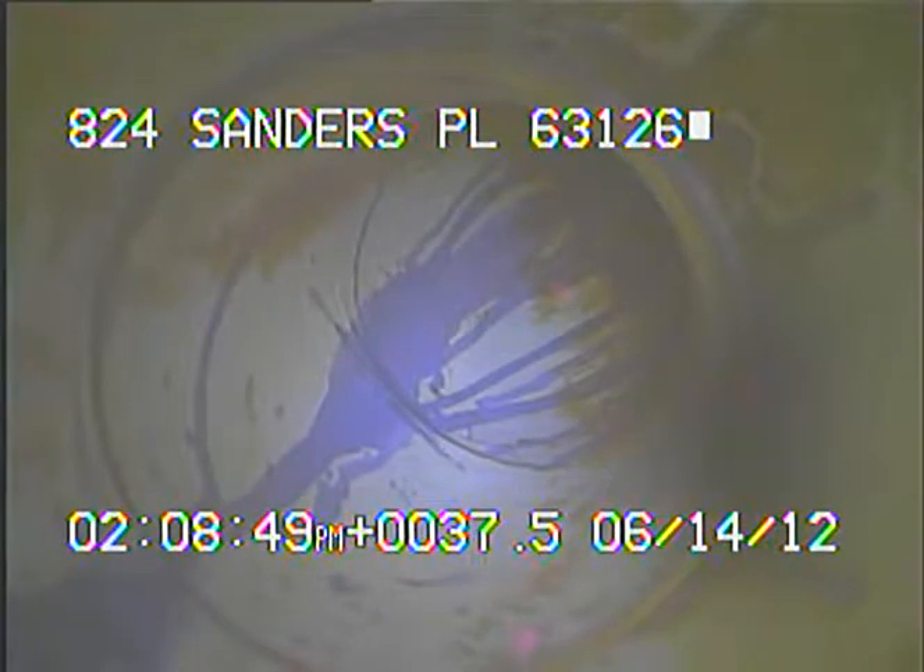I've started videotaping while the camera's inside the sewer system. We're at 37.5 feet.